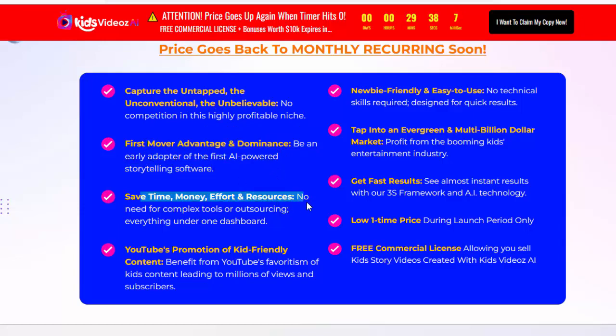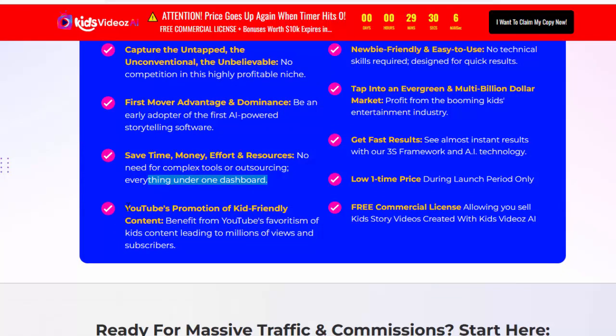Save time, money, effort, and resources. No need for complex tools or outsourcing — everything under one dashboard. Benefit from YouTube's promotion of kid-friendly content, leading to millions of views and subscribers.